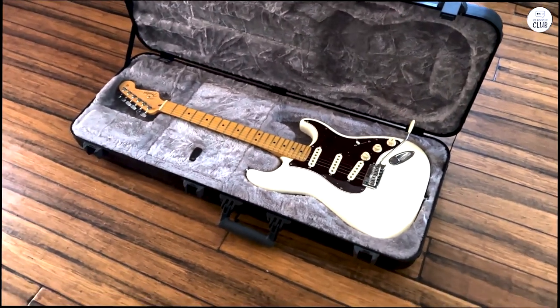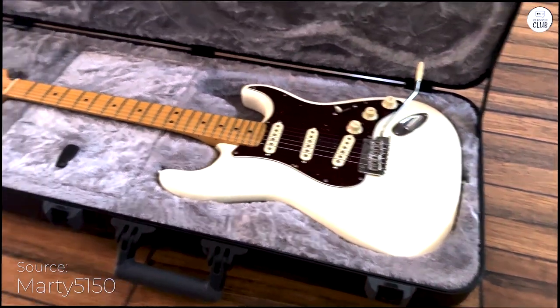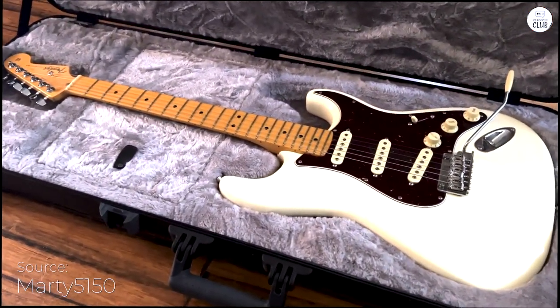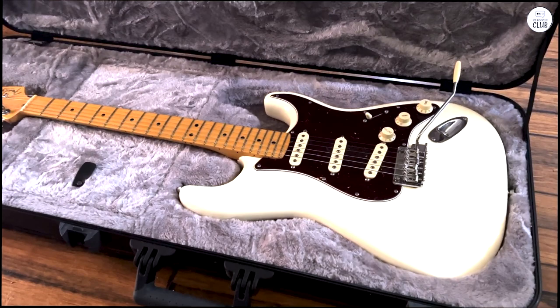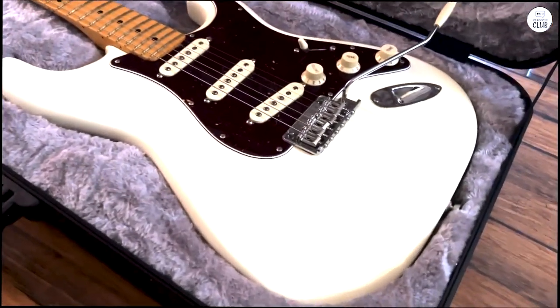I recently tried the Fender American Professional II Stratocaster and here's what I think. The guitar has a solid alder body that's light and comfortable to play. The maple neck feels smooth and the rosewood fretboard is easy on the fingers.